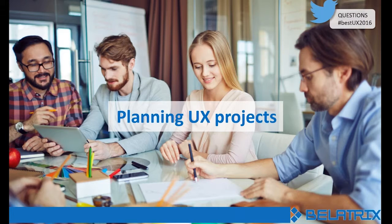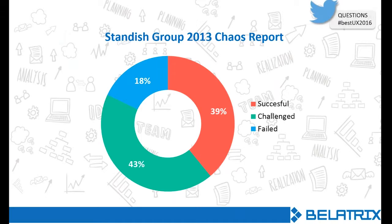We have some data here from the Standish Group Chaos Report from a couple of years ago — a study conducted on projects across many industries. The results showed that only 39% of projects were successful in delivering on time and within budget. 43% were challenged, meaning they had to scramble or find extra resources. And the remaining 18% failed outright — they ran out of money or time before they could deliver. That really echoes what you just said, Bruno. But are you surprised by those figures?